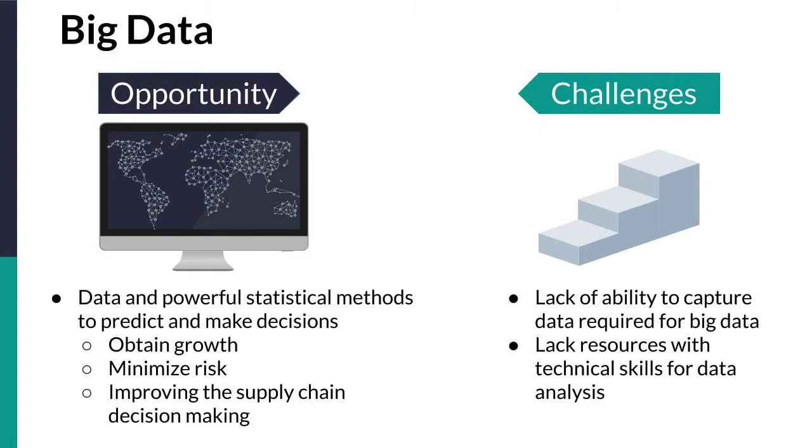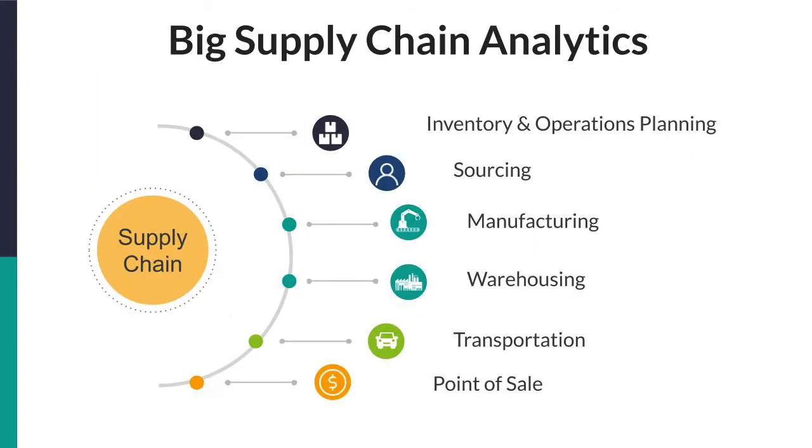In the current manufacturing industry, big data is not fully being exploited as a result of two challenges. First, manufacturing organizations lack the ability to capture and evaluate the data required to perform big data. And second, many supply chain managers have not acquired the technical skill set for data analysis and lack the vision to take advantage of big data. With the implementation of RFID tags on automotive manufacturing parts, the data collected can be used as input in big data software.